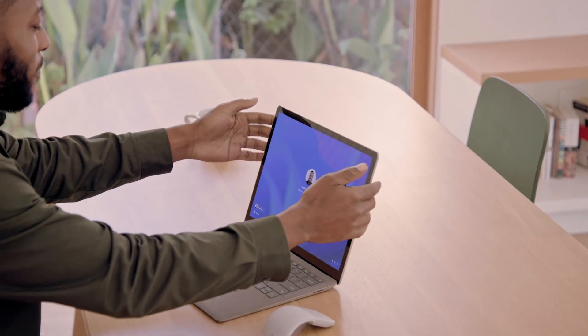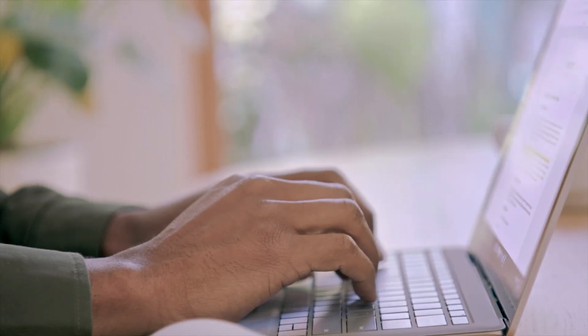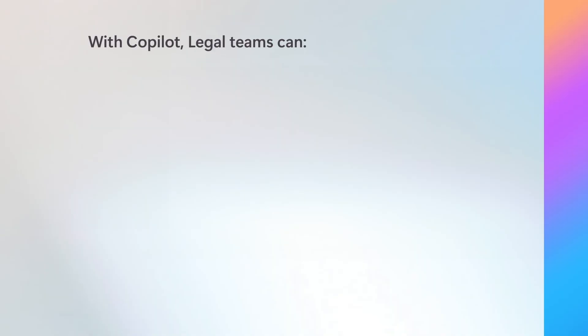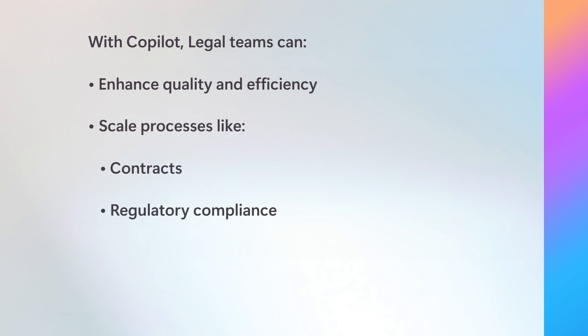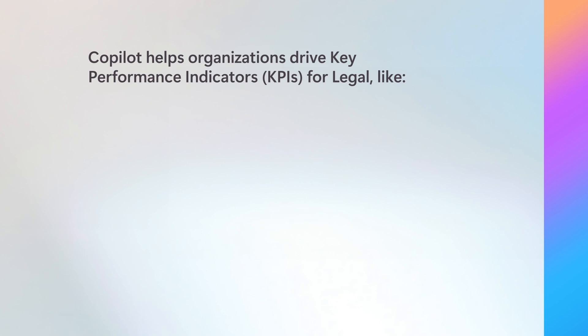And you can take Copilot even further with agents built in Microsoft Copilot Studio, providing additional functionality to streamline business processes. By harnessing the power of Copilot, legal teams can enhance quality and efficiency and scale processes like contracts, regulatory compliance, litigation, and advisory services to deliver broad impact.